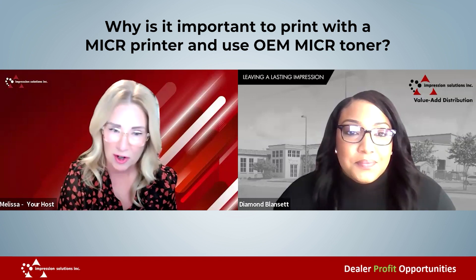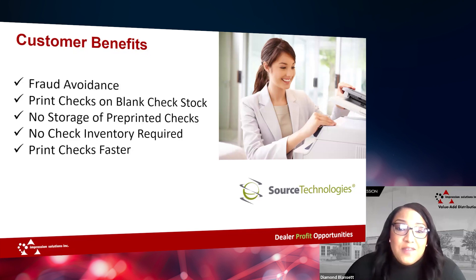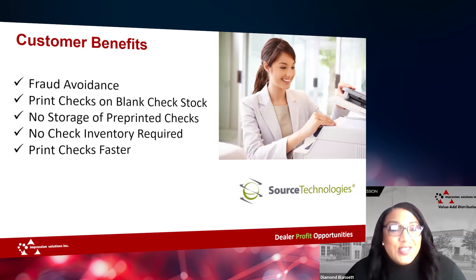Why is it important to print with a MICR printer using OEM MICR Toner? It's extremely important. Many of you may already know that scamming is at an all-time high right now. Reports are showing that there was a 98% increase in check fraud from 2022 to 2023. It's also important to note that 81% of all companies are currently printing checks. When you use a standard laser inkjet printer, there is a loss of functionality, quality, and security while printing checks. When you use an OEM MICR Toner, the magnetic charge within that toner will be read by a MICR scanner at the bank when a check is presented for processing. This will also help protect your company against check washing and fraud.